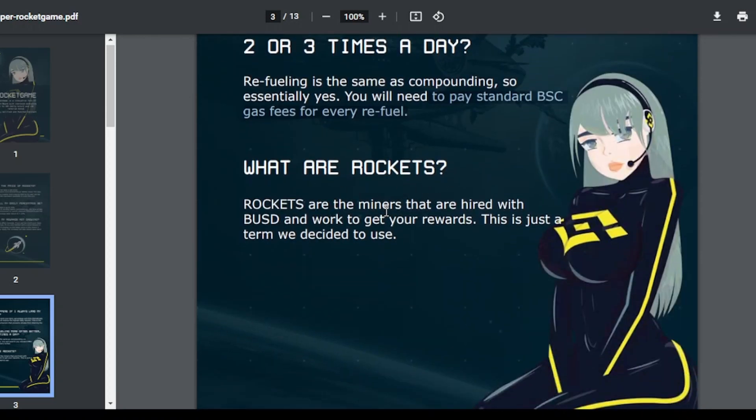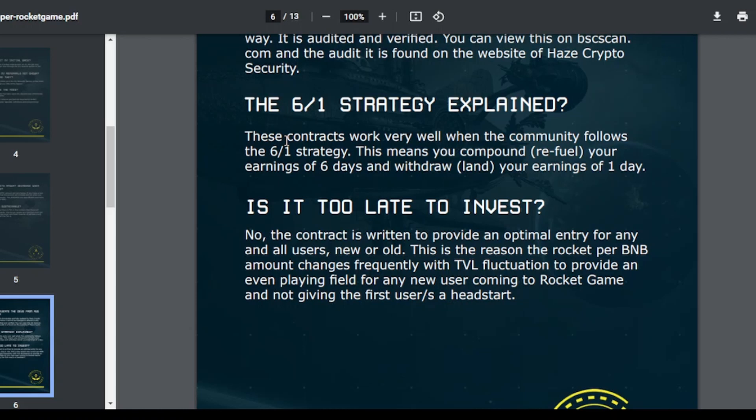What are rockets? Rockets are the miners that are hired with BUSD and work to get your rewards — it's just a term they use since their theme is based on rockets. They are also working on a 6/1 strategy: compound or refuel your earnings for 6 days and withdraw only on day 7. Invest and recompound for 6 days, then on the 7th day take out your profit — that's the best strategy for these contract projects.